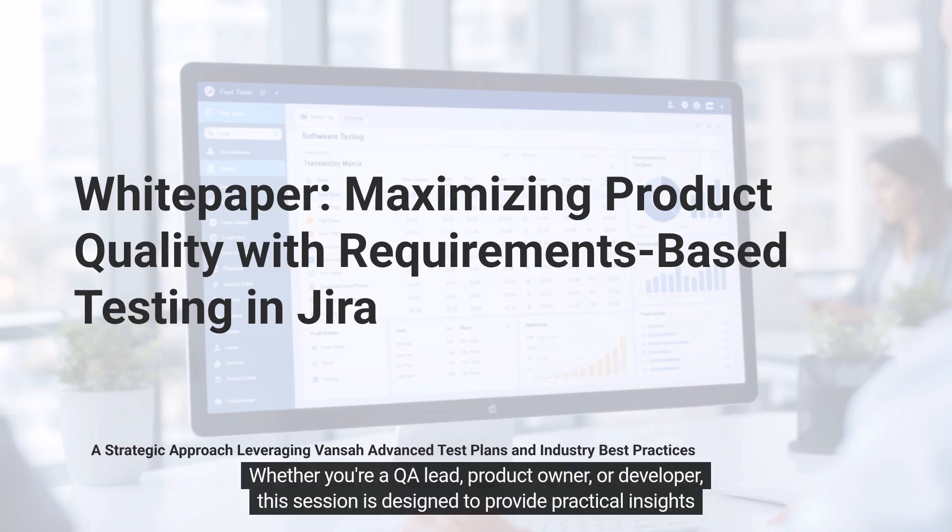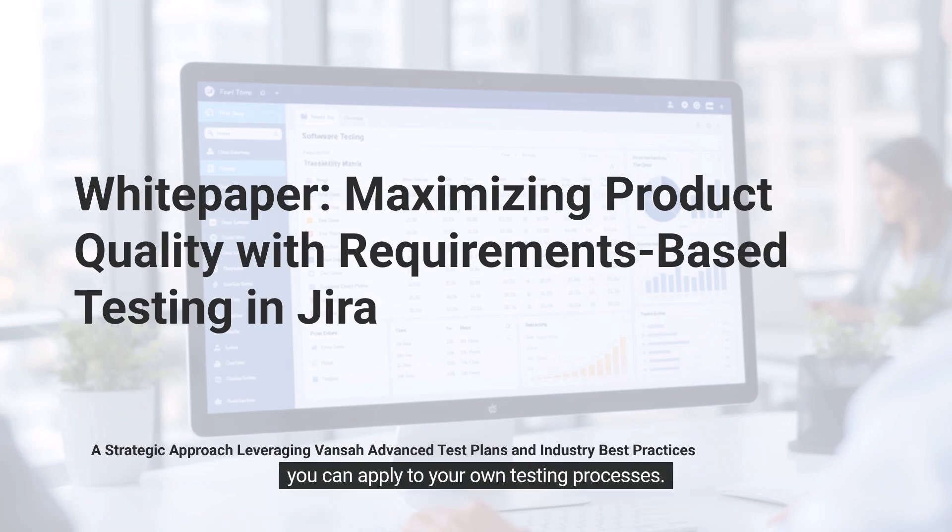Whether you're a QA lead, product owner, or developer, this session is designed to provide practical insights you can apply to your own testing processes.